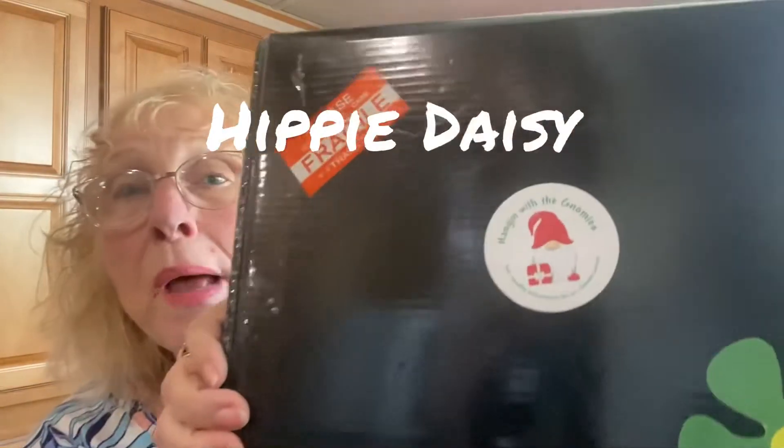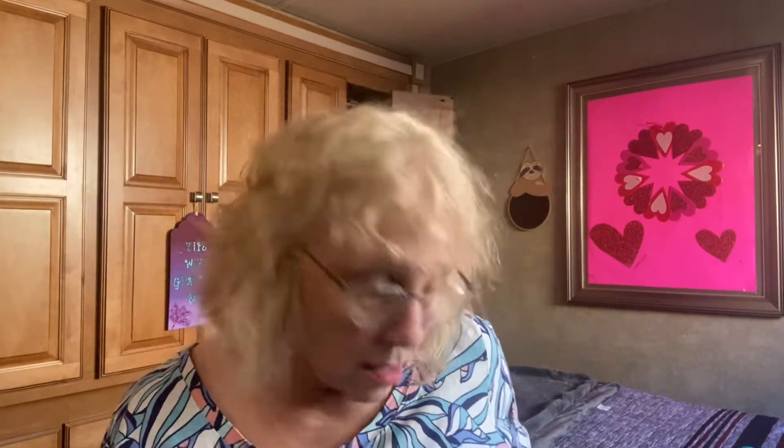Today I'm doing a box from Hippie Daisy. This is my third box from them — we've got a little gnome hanging with the gnomes, and this caught my eye because I love gnomes. This is my third subscription month. I think it was a three-month subscription I started with, so this is going to determine if I decide to continue with them. Let's see what's in here.